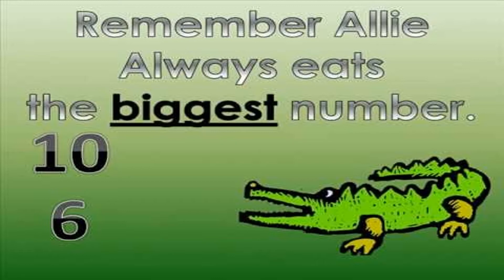Now can you see over here which two numbers are written? Number 10 and number 6. Out of the two, which number is biggest? Yes, number 10. We have to remember that Ali always eats the biggest number. So Ali is coming towards 10, he has opened his mouth, and soon he will come and eat number 10. Ali will eat the big number but will not eat the small number.